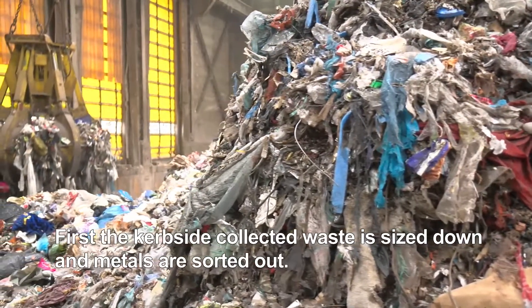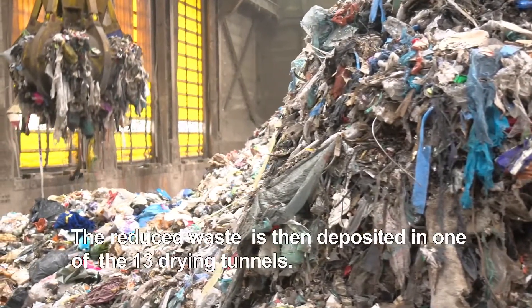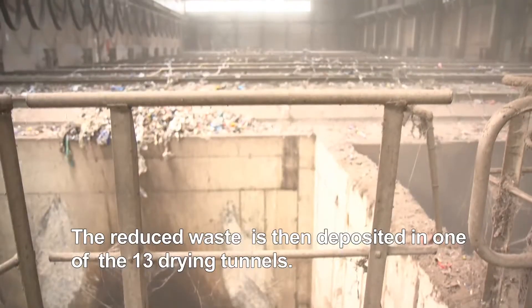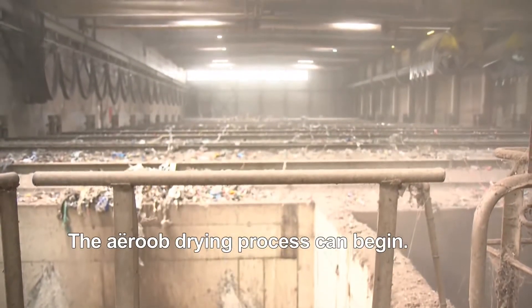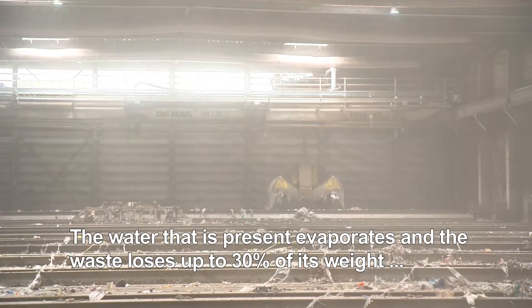First, the curbside collected waste is sized down and metals are sorted out. The reduced waste is then deposited in one of the 13 drying tunnels, where the drying process can begin.